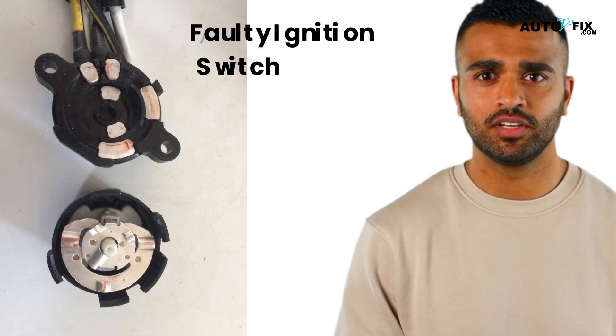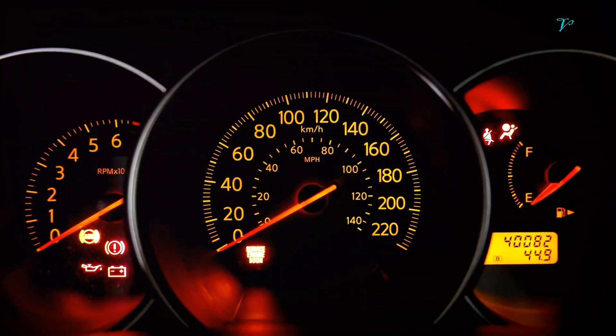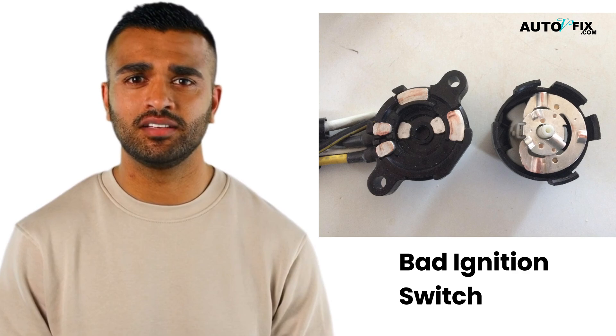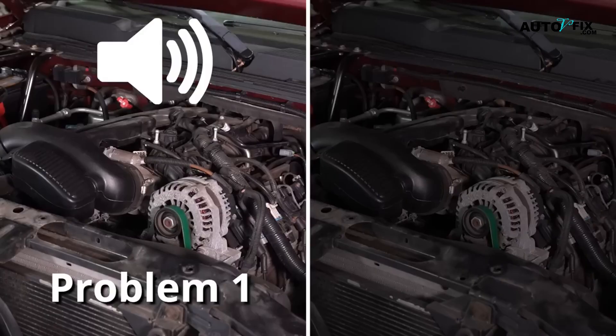Next up is a faulty ignition switch. If you turn your car keys and notice your dashboard lights flickering with no noise from the engine at all, then the ignition switch is likely the problem. The ignition switch is responsible for sending the signal to start the engine, so if it's failing, the car won't even attempt to start. You'll likely need to have the ignition switch checked and repaired or replaced.